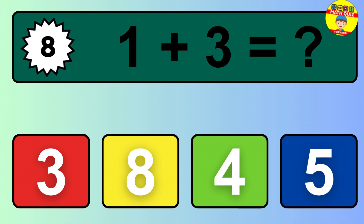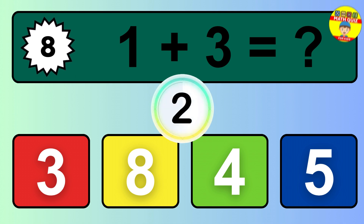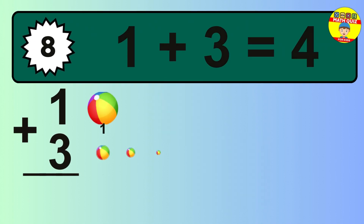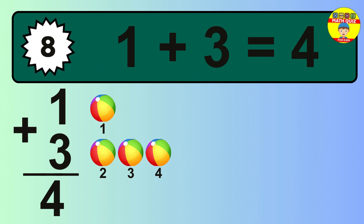Question 8. 1 plus 3 equals what? The answer is 1 plus 3 is 4. Let's count it.